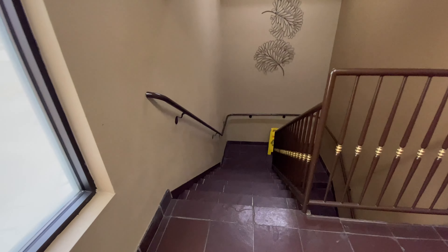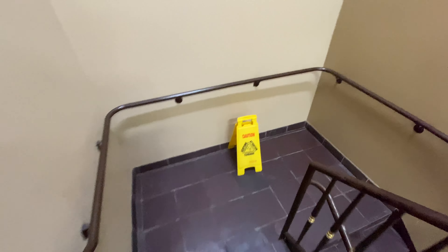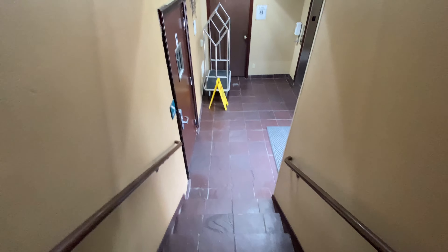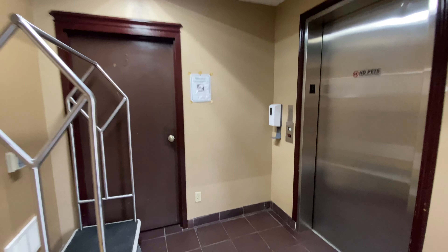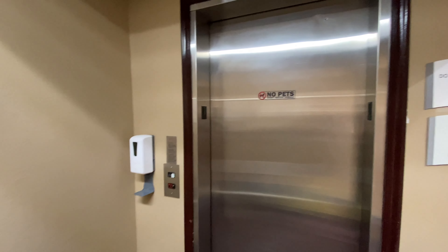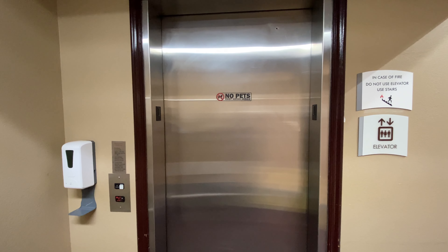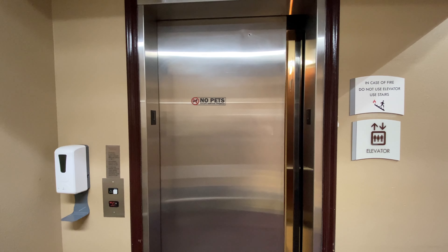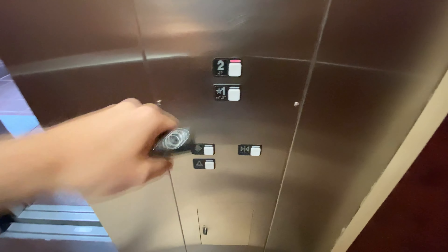Let's go down the stairs and back up. Those hydraulics are very loud. It takes long enough to level, and it does travel. Very slow door, though.